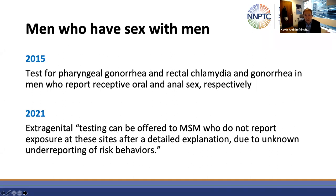Beyond EPT, an additional update for MSM from 2015 to 2021 is to offer extragenital testing to MSM even those who do not report oral or anal sex, because of the potential for under-reporting those risk factors.